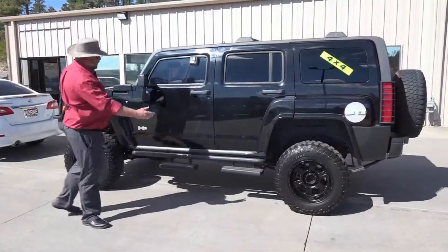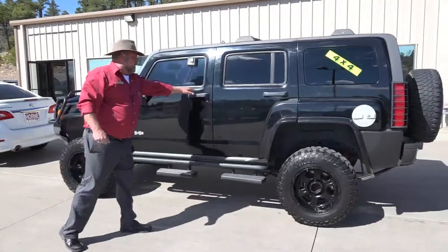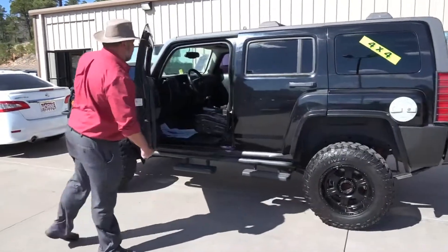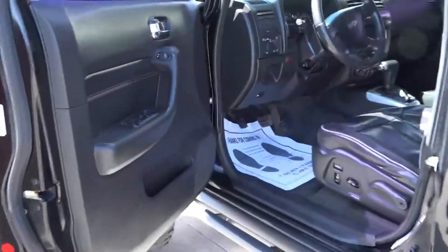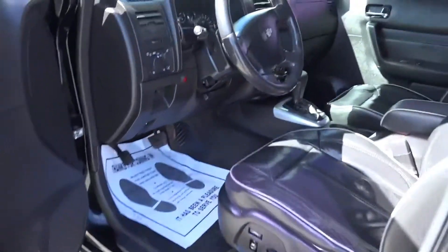Take a look at this thing, folks. Look at that — we're talking an impressive vehicle right here. And inside, you have all kinds of comfort. We're talking black leather, moonroof, roof rack, and running boards. What else can you ask for?